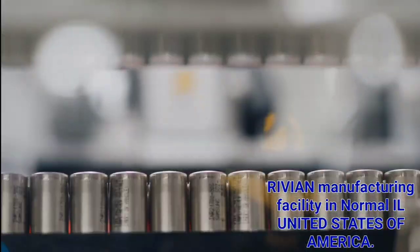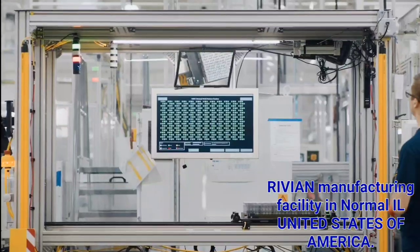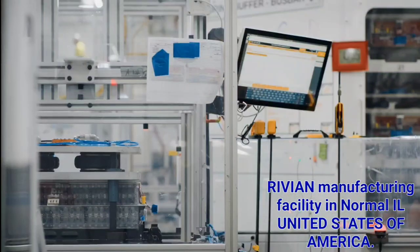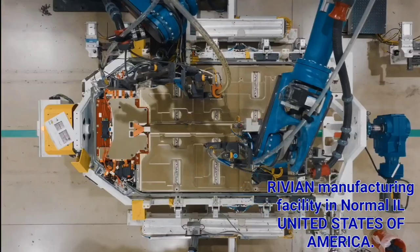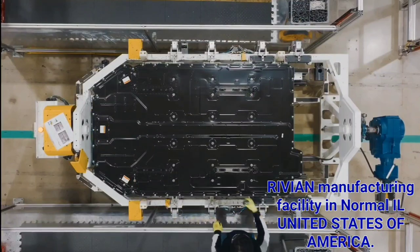In the battery shop, we're building sub-modules, which then go into modules, which then go into pack — and ultimately a pack that has 7,776 cylindrical cells. There's been a tremendous amount of tuning and training of the workforce, and we're now really seeing an inflection point in terms of output and production.